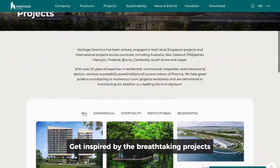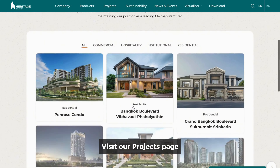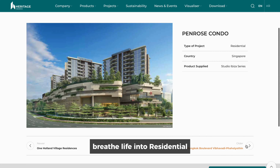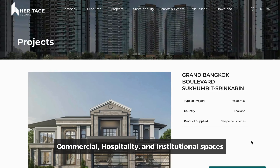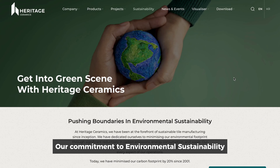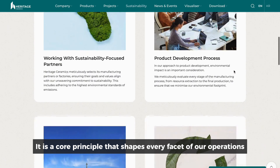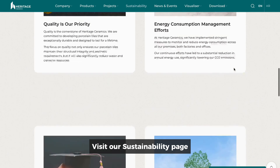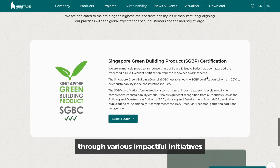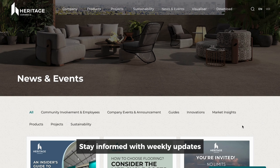Get inspired by the breathtaking projects we have completed around the globe. Visit our Projects page to see how Heritage Ceramics tiles breathe life into residential, commercial, hospitality, and institutional spaces. Our commitment to environmental sustainability is not merely a practice — it is a core principle that shapes every facet of our operations. Visit our Sustainability page to discover how we integrate sustainability through various impactful initiatives.